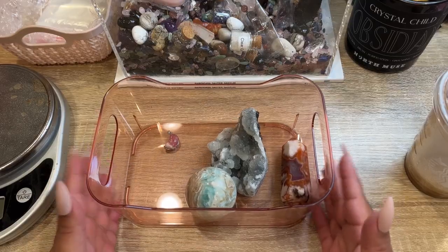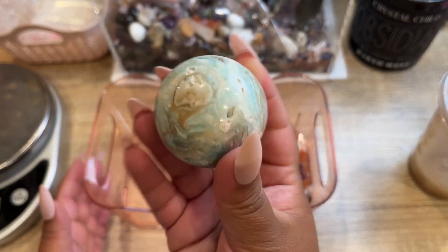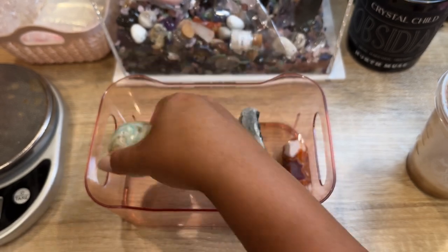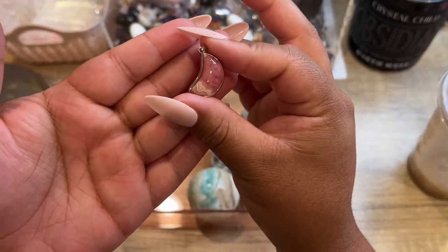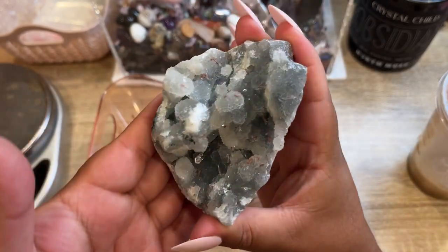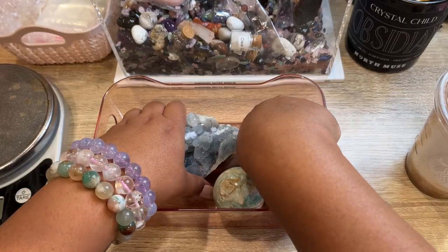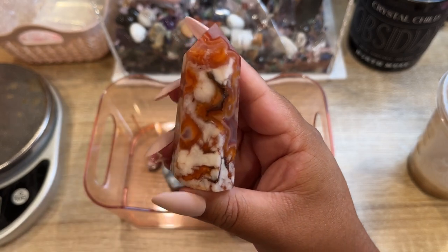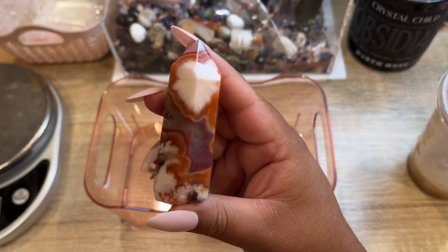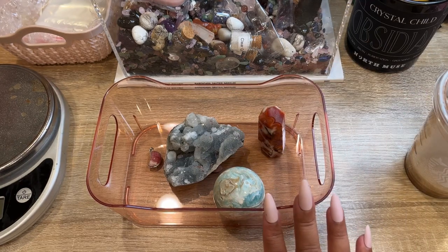This next order is going to the UK. The first thing they picked up is a gorgeous Caribbean calcite sphere from Pakistan with beautiful coloring — we have a ton of brand new material coming from Pakistan, so I'm excited. She also picked up a rhodochrosite mini moon pendant, really nice quality in 925 sterling silver, one of our last blue chalcedony pieces from India, and this insane flower agate and carnelian — one of the better examples, with dark purple, bright red and orange, and gorgeous plumes. Let's pack this up.